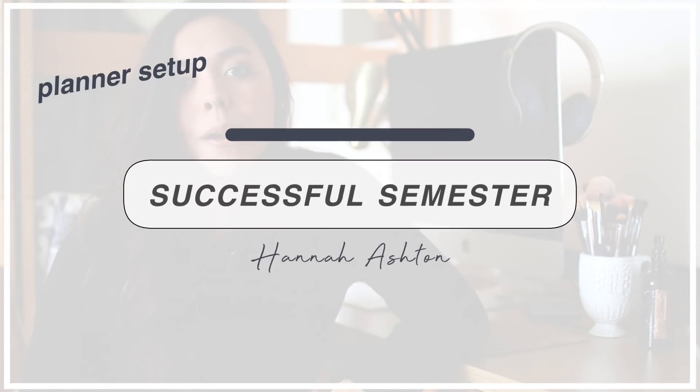Hey guys, welcome back to my channel — or welcome if you're new! Today's video is all about how to set up your school semester right. This is actually a collaboration with a huge inspiration for my channel, Kenzie Elizabeth. I absolutely love her — she's so sweet and down to earth. We both grew up listening to jazz, love coffee, productivity, and we both have some southern roots. If you're new here from Kenzie's channel, hey! I'm Hannah and I'm so happy you clicked on this video.